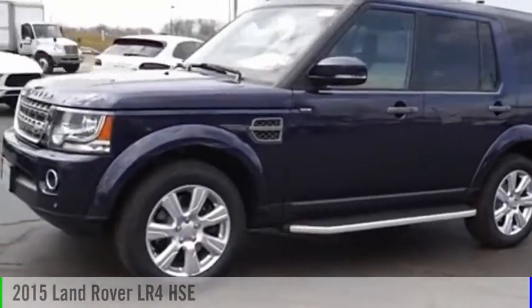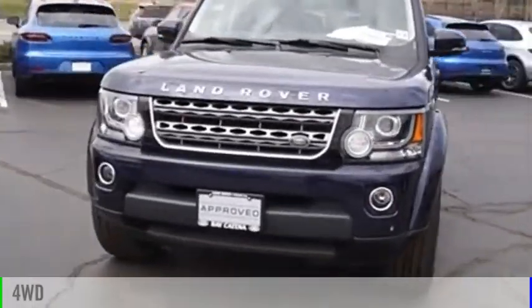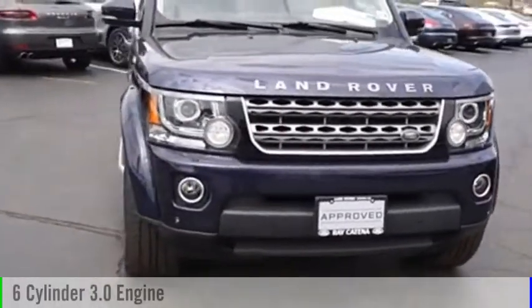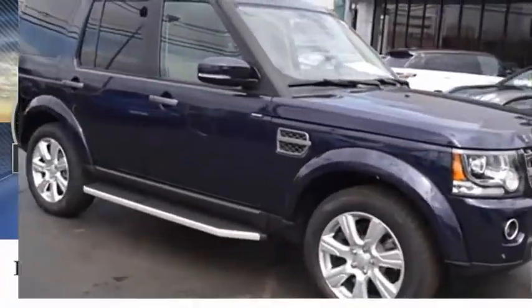Come test drive the 2015 LR4. This vehicle is powered by a 4-wheel drive, 6-cylinder, 3.0-liter engine. This vehicle has less than 30,000 miles.